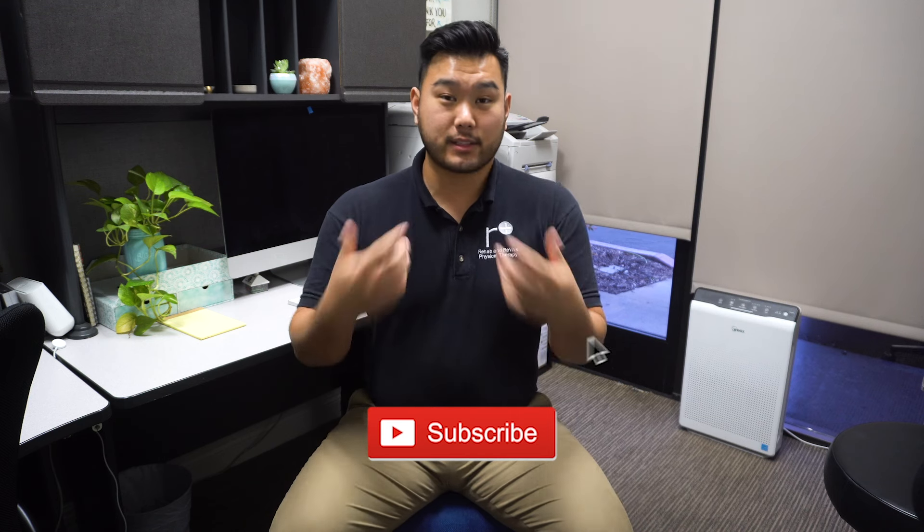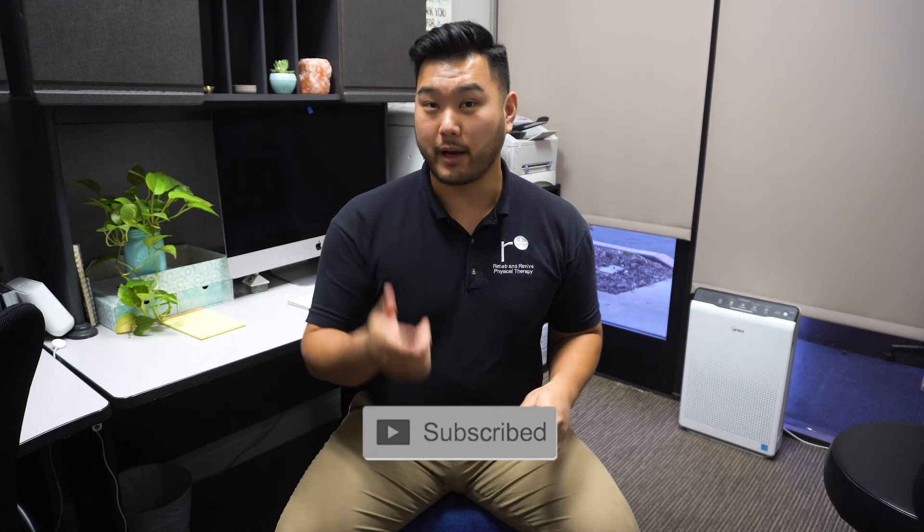If you liked the video, please let us know below by leaving a like, subscribe, hit that bell, and leave us a comment. Tell us what chair you're going to buy next. My name is Dr. Luo, we're here at Rehab and Revive Physical Therapy, and I'll see you in the next video.